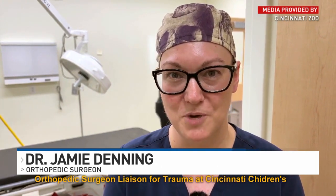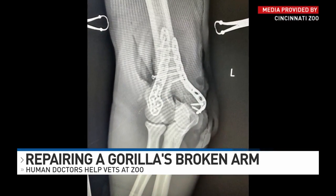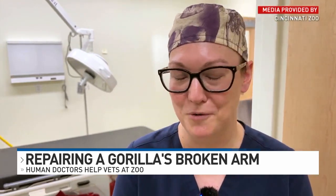I'm really happy with how everything went. At the end of the case, we were really happy with how strong the fixation was, how well the fracture came together, and how her motion looked while she was still under anesthesia. I'm hopeful that the prognosis is good for her for a full recovery.